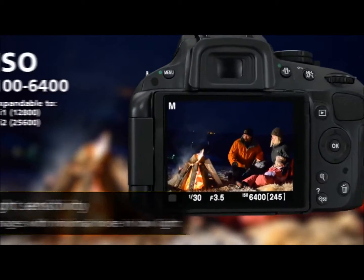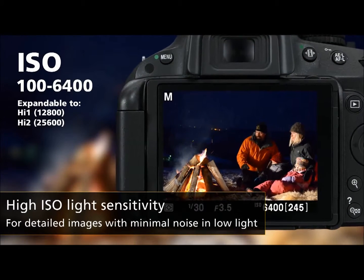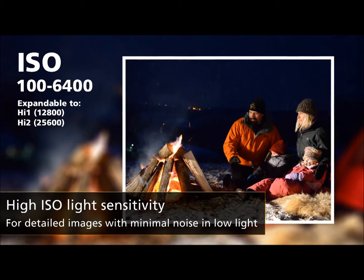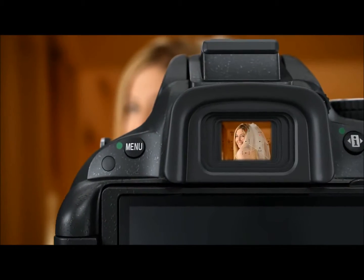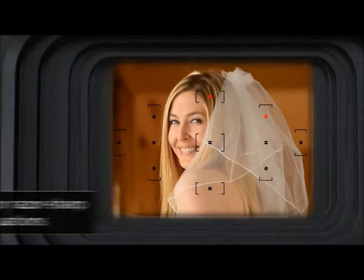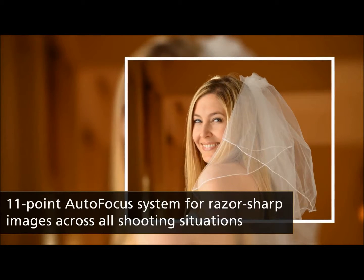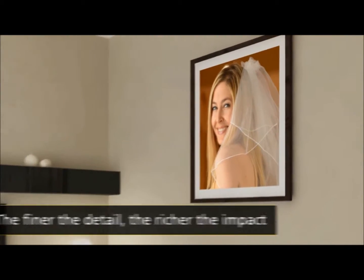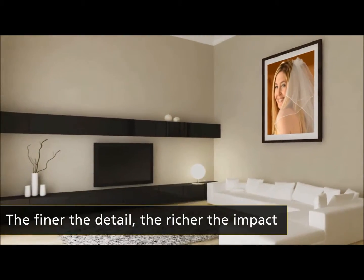Even if you shoot fast-moving subjects or in low light, the camera's high ISO will keep your images crisp and clear. Whatever you shoot, the 16.2 megapixel CMOS sensor delivers superb images that make great enlargements.